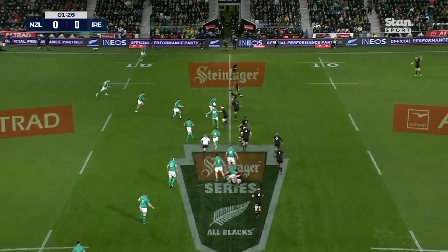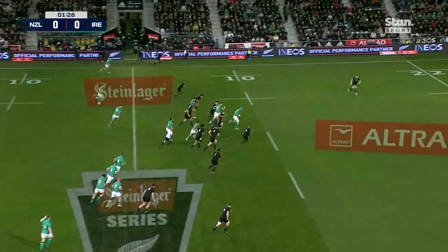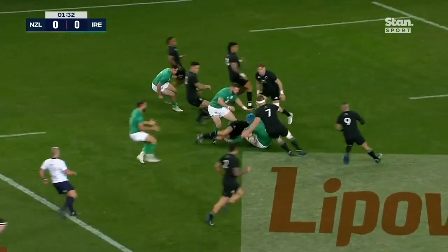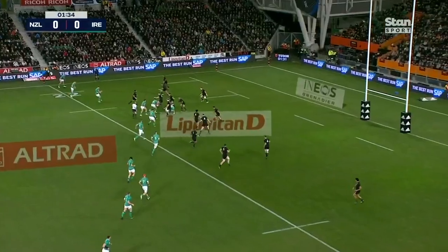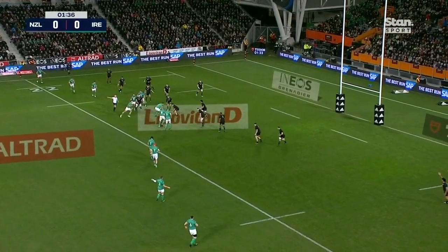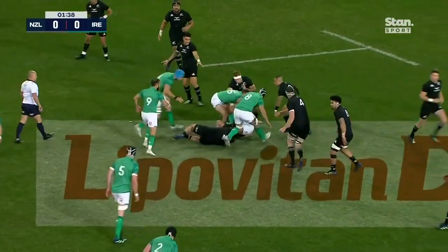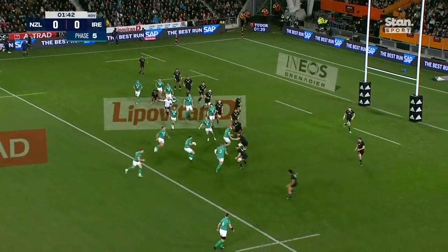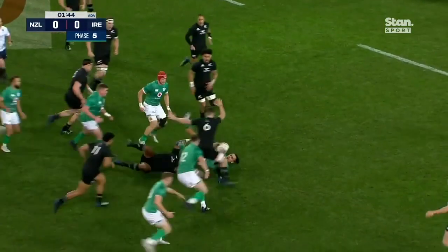Gibson Park again, swings it away for Sexton. He drops it off to Byrne. Tired Byrne in the clear — now he's going to line it up. Decides to take the tackle as Gibson Park looks left and right. Now he gets it off to Porter. Good start here by Ireland. Gibson Park again away for Sexton — referee's got the arm out. Here's James Lowe, 15 metres out from the All Black line.